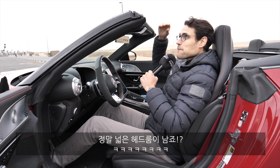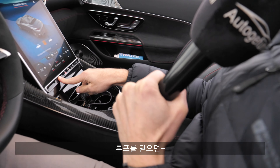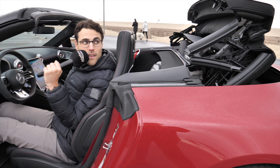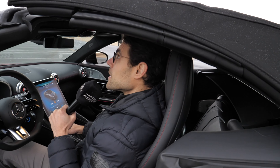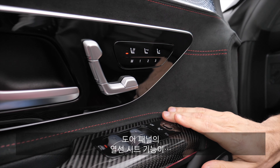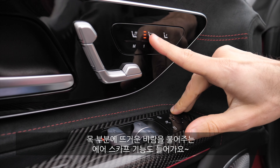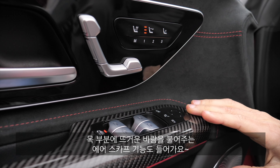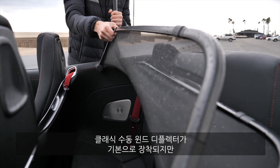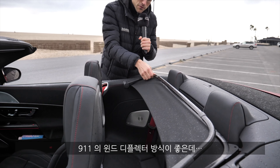At 1.86 meters or 6'1", there's still some space left for headroom — no problem. Inside the doors, you have seat heating, and with one button you can also activate the air scarf for a warm blow to your neck. There's a standard wind deflector here — a classic, manual one — and it has a massive effect. In the 911, they also have a solution where the wind deflector can be drawn out, which is also nice.